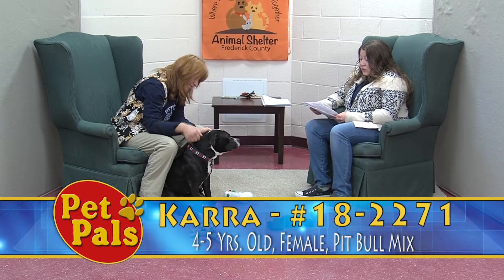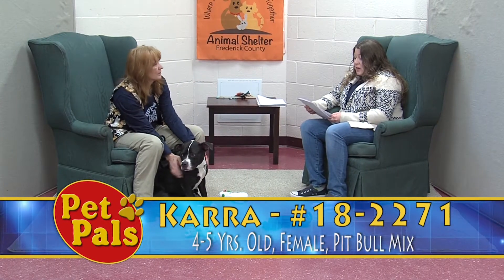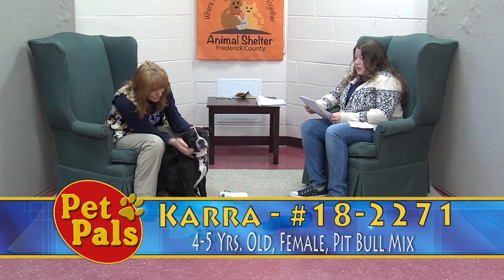Things that we know about Kara: she is both house trained and crate trained, according to her previous owners. She's very playful. They did say that she can be nervous when she's left alone and she can be afraid of some loud noises, but otherwise she's very friendly.